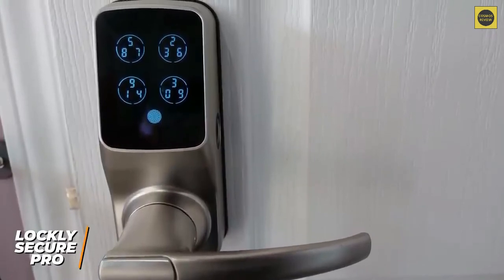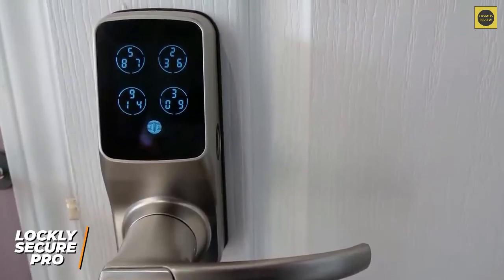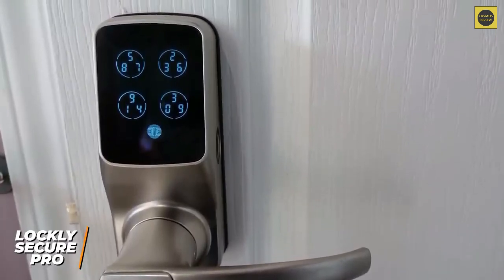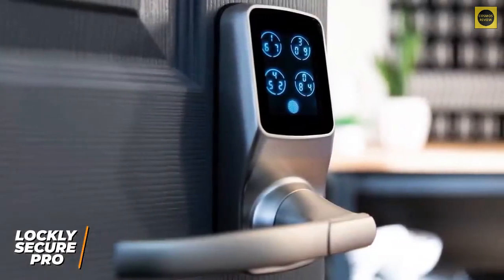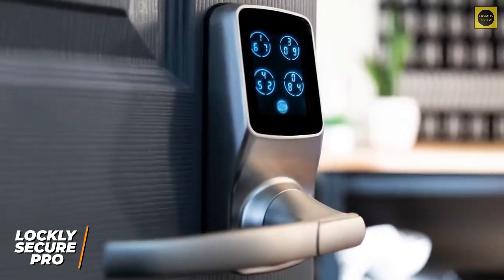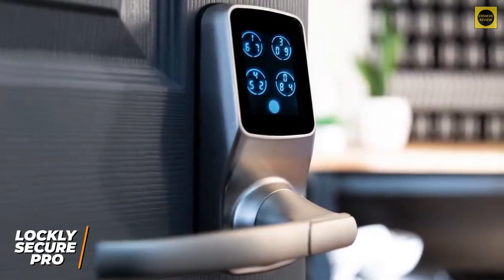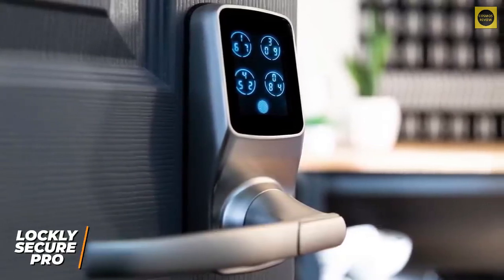Some other options on this list, like the August Wi-Fi Smart Lock, might be better for most people simply because they won't really use the added benefits of a lock like this and therefore shouldn't pay the extra price. But if you're looking for the best and are willing to pay extra, the Lockly Secure Pro separates itself from the competition with its incredible performance, easy-to-use app, generous warranty programs, and rearranging digital keypad for additional protection. If you want the best smart lock with a wide user case, this is the one for you.